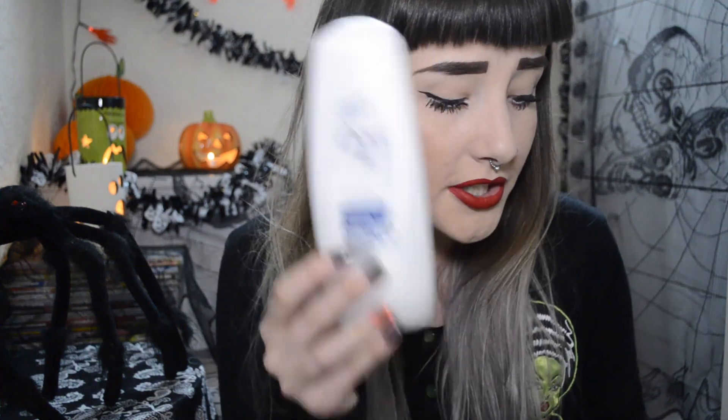I also used up the Weleda citrus creamy body wash — that was super nice, kind of like yogurt; quite liked it. I've also used up my Dove Hair Therapy Intense Repair conditioner, which was really good. I love the Dove hair care range, especially since my hair is really dry.